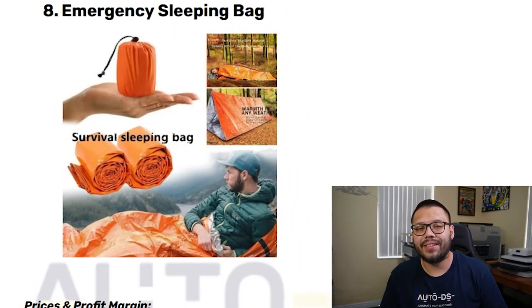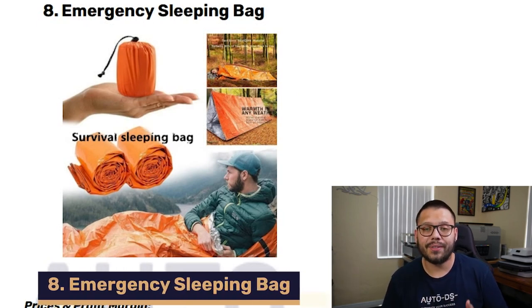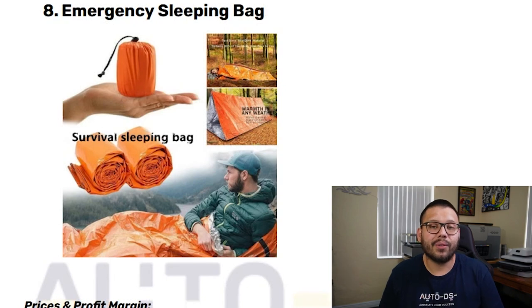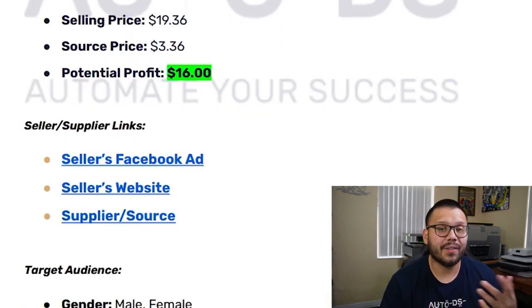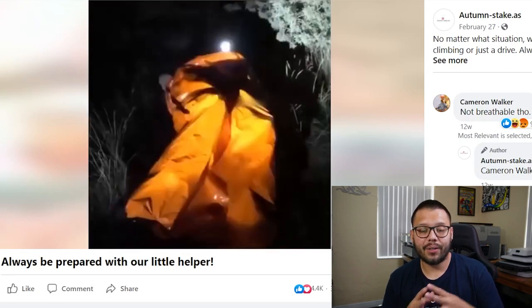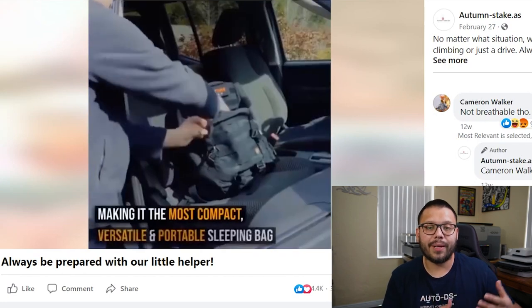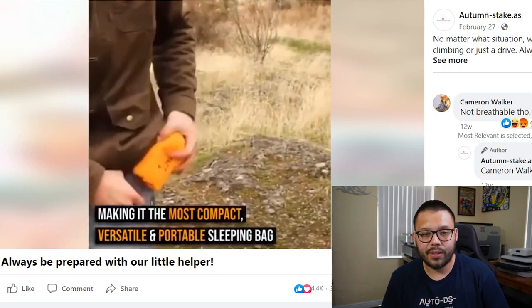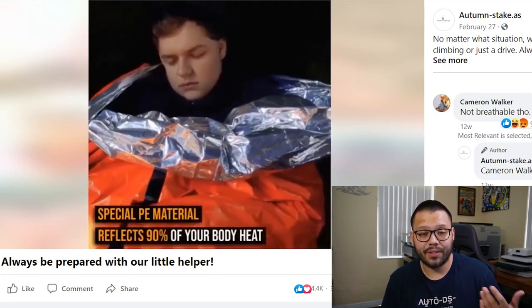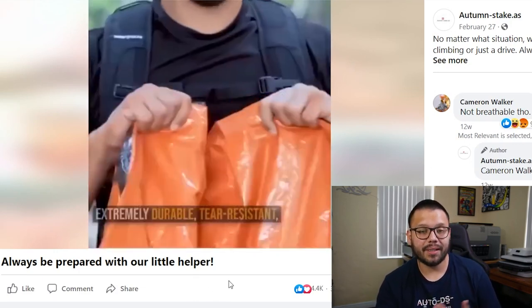For all the adventure seekers out there, our next item is going to be an emergency sleeping bag — a pretty handy item especially for survivalists or people who like to go on hikes and camping. Taking a quick look at the Facebook ad, they're showing exactly how it's used and how it's stored. They show that it is a compact travel size, it's small, super convenient, can even fit in your pocket, and it helps keep you warm. Pretty straightforward, straight to the point, and entertaining.